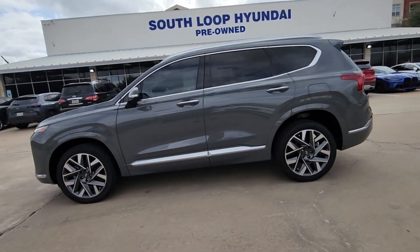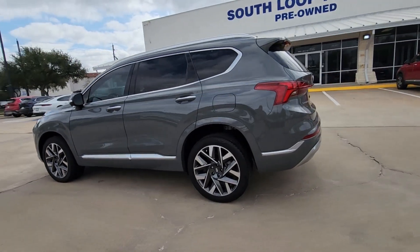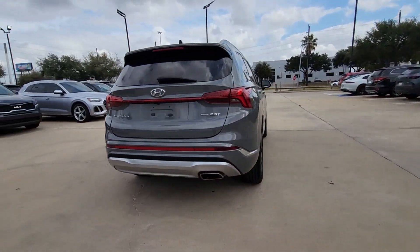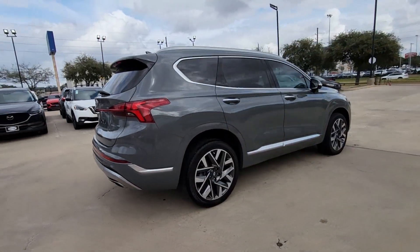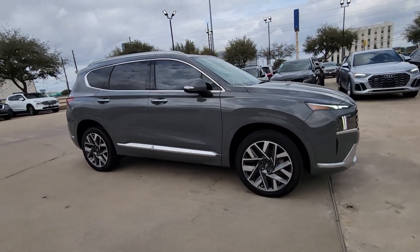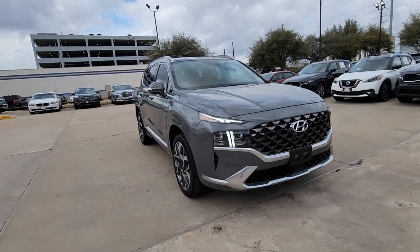This could be the car for you. The 2021 Hyundai Santa Fe. With less than 30,000 miles on the odometer, this vehicle provides excellent value. Handsome and versatile, this Santa Fe brings ease and comfort to your busy lifestyle.